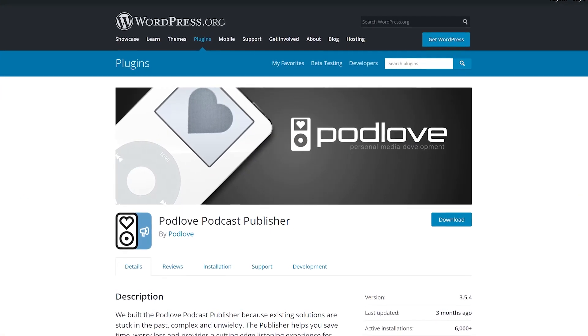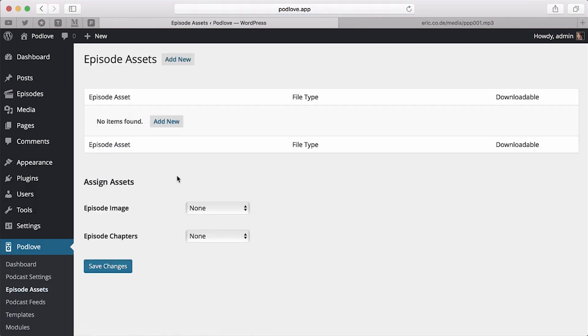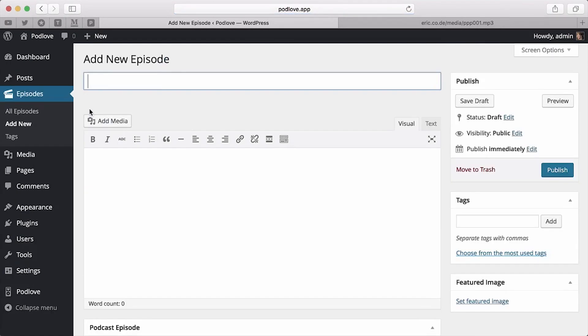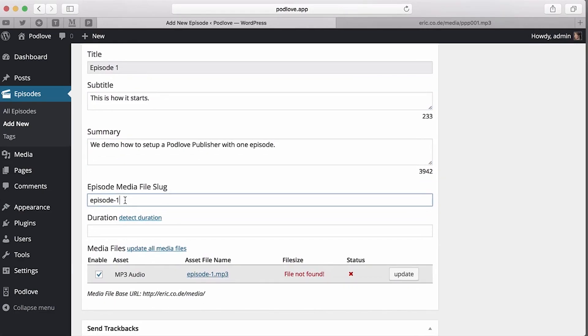And finally, number four: Podlove. The free Podlove Publisher plugin is what you use to get your audio or video into your users' feeds. It comes bundled with the Web Player plugin, which is a clean and lightweight HTML5 player. Podlove offers a great deal of customization options.